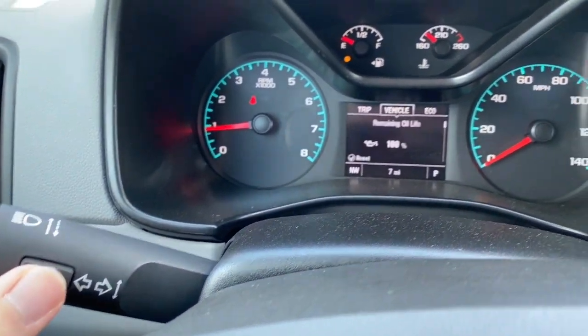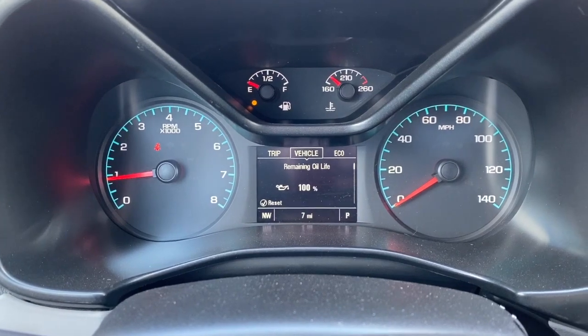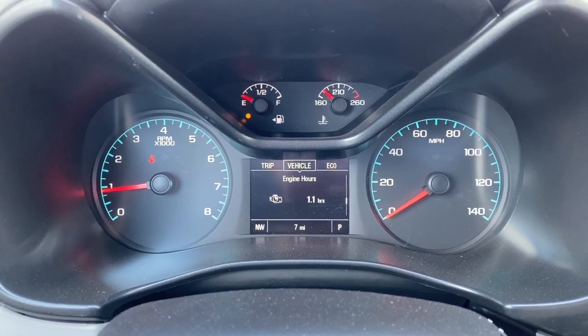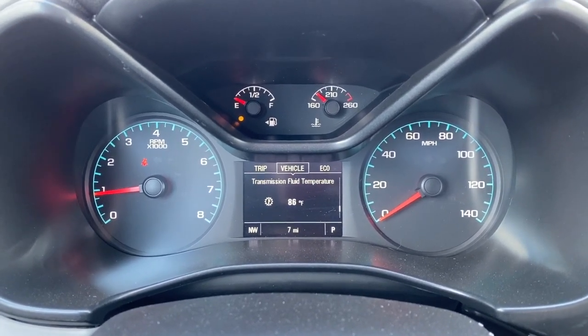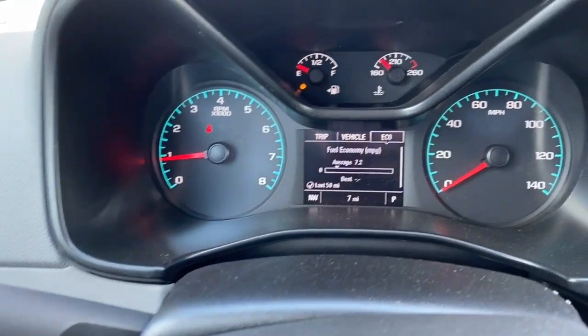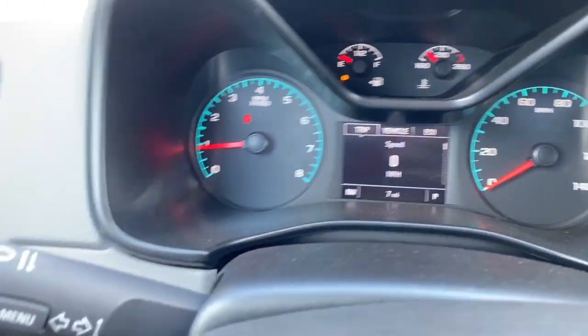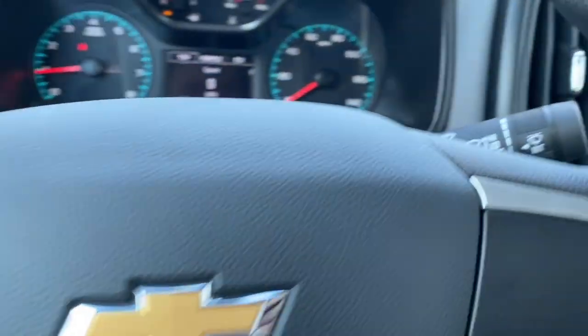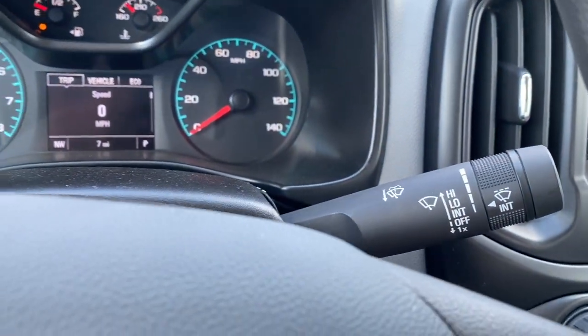There's also a blank screen for easy driving at night. Pressing the menu button goes to the vehicle screen where you have oil life, oil pressure, tire pressure, battery voltage, engine hours, transmission fluid temperature, and unit settings. We also have an eco display that you can set and clear by pressing the edge of the button. Cruise control is on this side along with variable intermittent speed wipers.